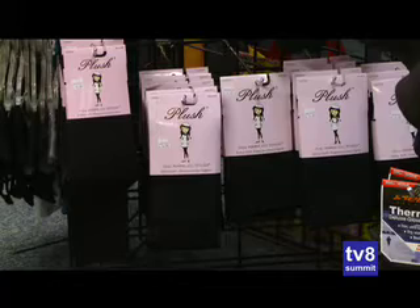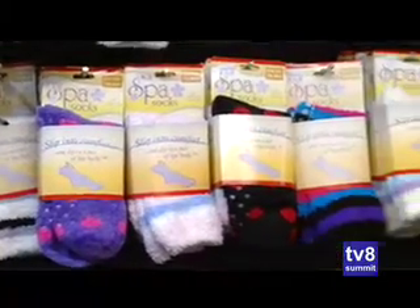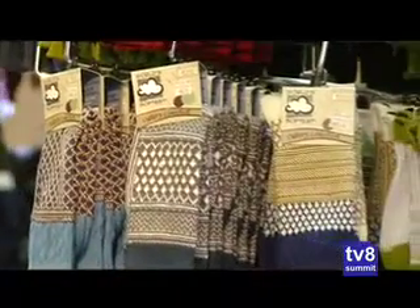Now, speaking of some of the cozier versions of the socks and tights, you have these spa socks — tell me about those. They're great for lounging around the house. And there's a choice called gallery socks that's probably what we sell the most of in the whole store.